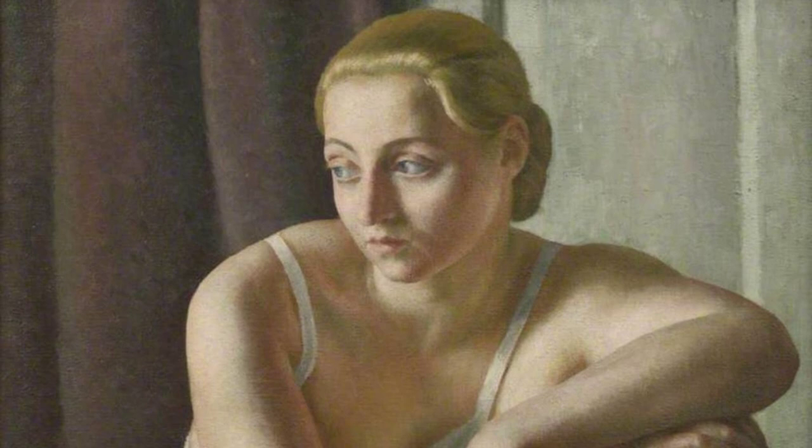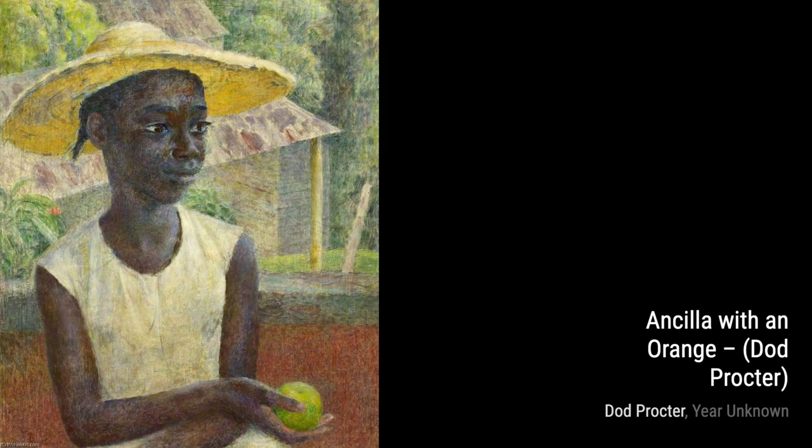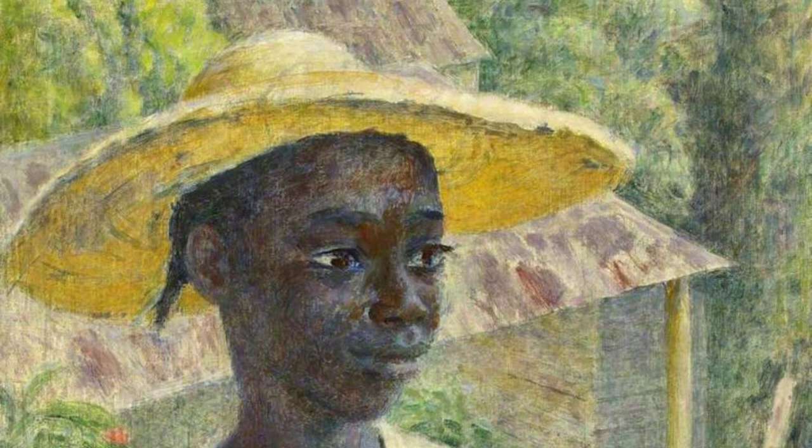Autumn Flowers captures the beauty of the changing seasons, with Proctor's delicate brushwork and warm color palette evoking a sense of nostalgia. Now, let's take a moment to appreciate Proctor's self-portrait. In this piece, she reveals her own introspection and vulnerability, inviting us to connect with her on a deeper level.